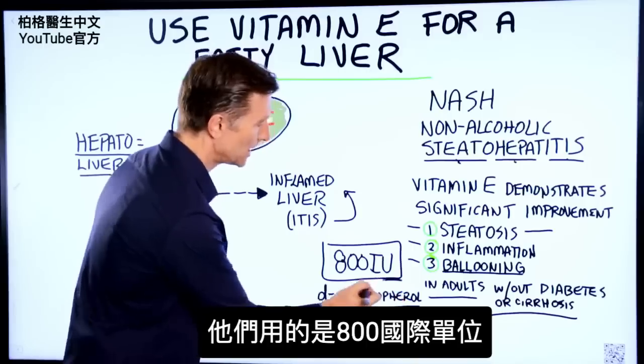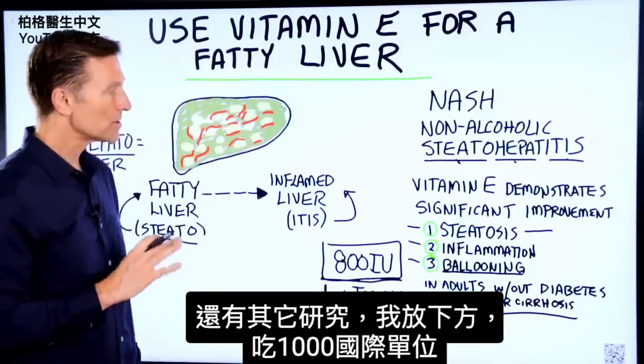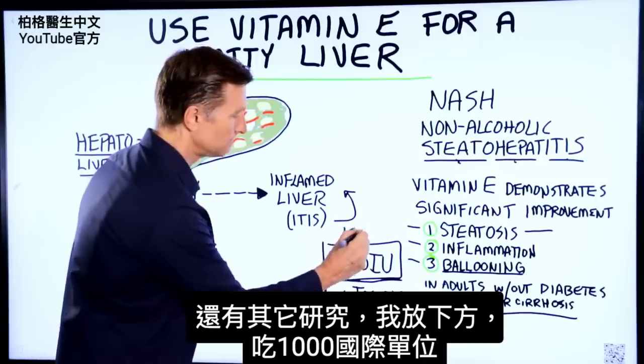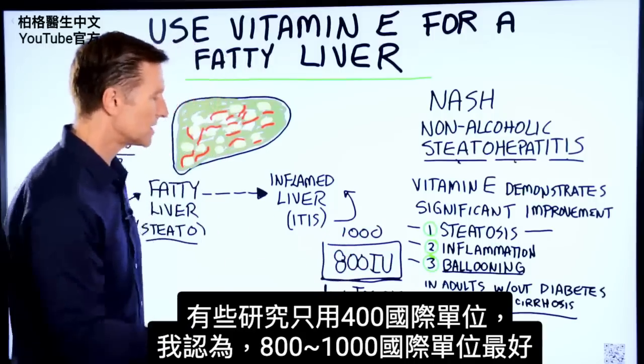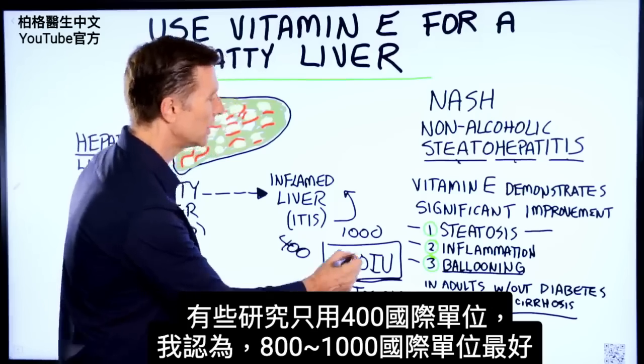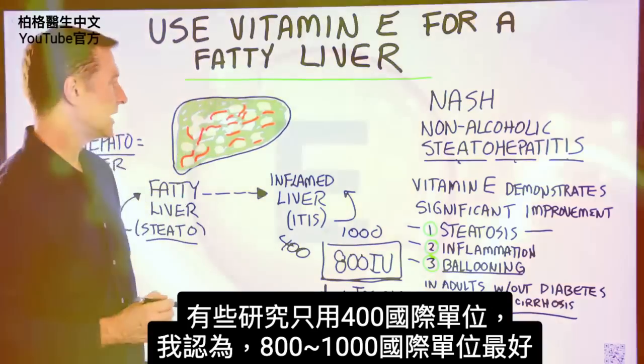They used 800 international units in the studies. There are other studies that used up to a thousand, and some that used only 400, but I think between 800 and a thousand would be a good idea.